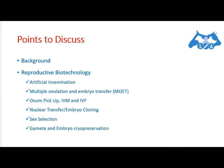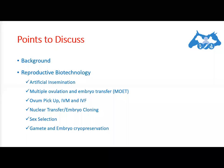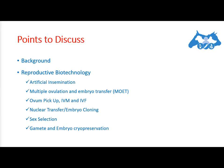The last technique is gamete and embryo cryopreservation. Most of the methods described are only effective when used in conjunction with gamete and embryo freezing methods. In addition, cryopreservation plays a crucial role in conservation programs aimed at maintaining genetic diversity.